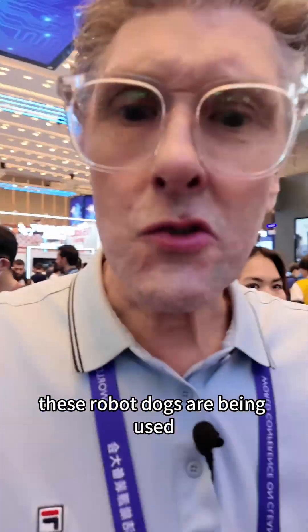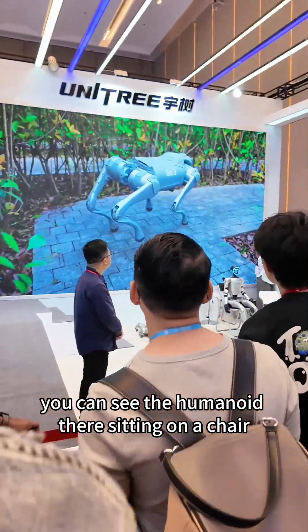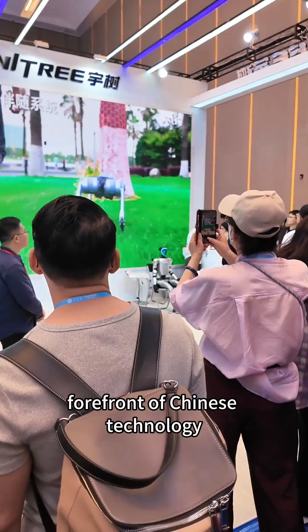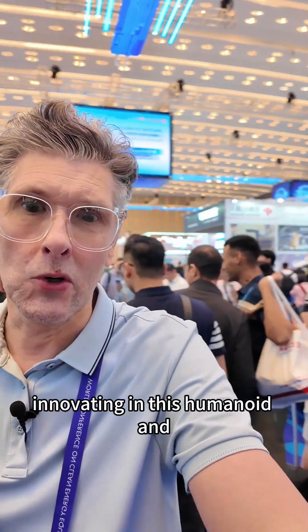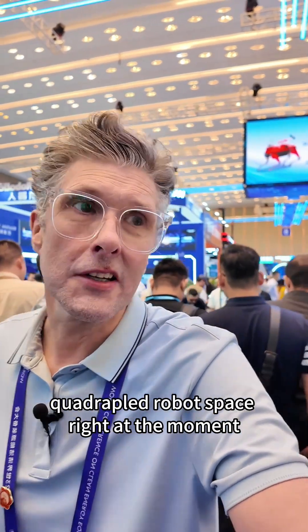We have another robot dog here doing his stuff. These robot dogs are being used increasingly more now in China in industrial applications. You can see the humanoid there sitting on a chair, and these are right at the forefront of Chinese technology. China is really innovating in this humanoid and quadruped robot space right at the moment.